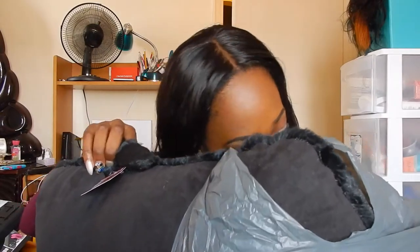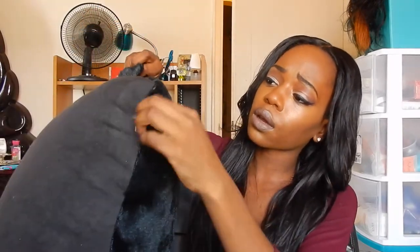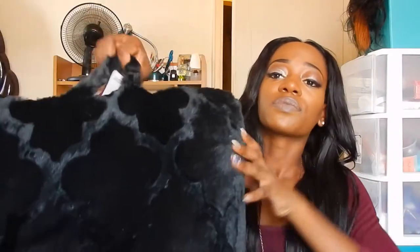If you saw my dorm room haul from freshman year, you would have seen I had a backrest pillow. I purchased that one from Kohl's in a turquoise-blue color, but this year I decided to get a black backrest pillow to match our color scheme of black, white, and gold. So I ended up getting a black backrest pillow from Kohl's.